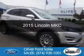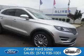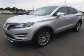This is a certified pre-owned 2015 Lincoln MKC. It's powered by all-wheel drive, a 2-liter, 4-cylinder engine, and a 6-speed automatic transmission.